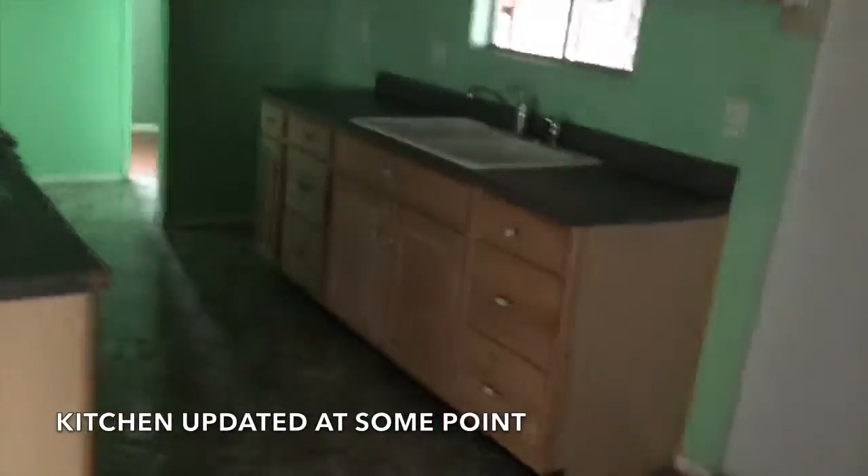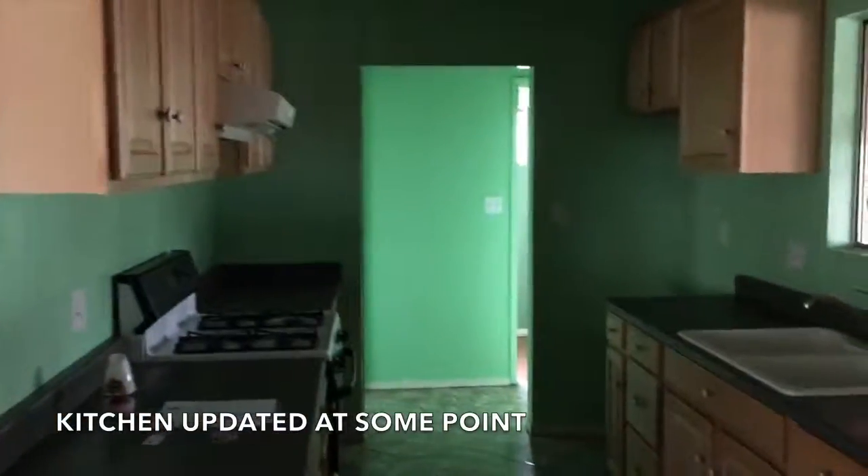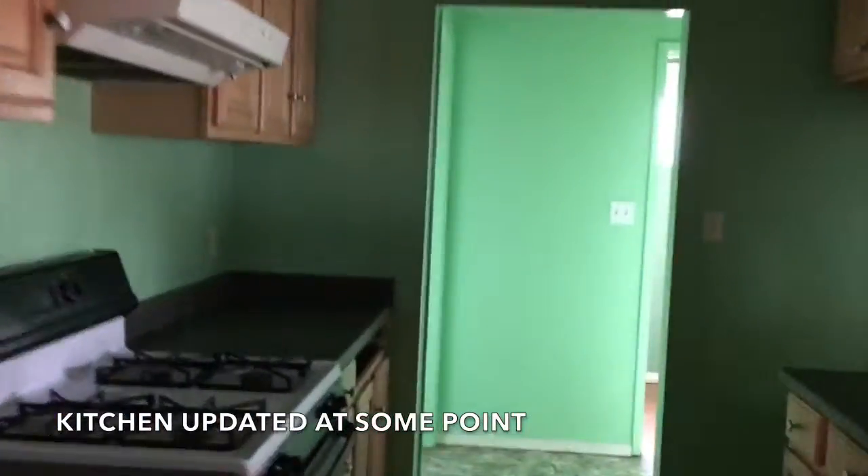This is a 1,293 square foot home. It's on a raised foundation, built in 1959.